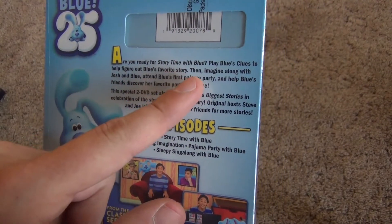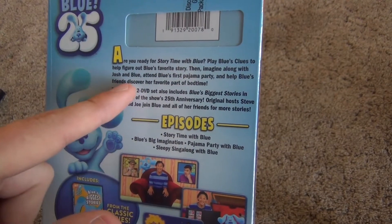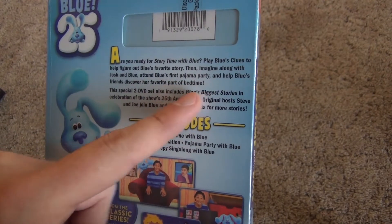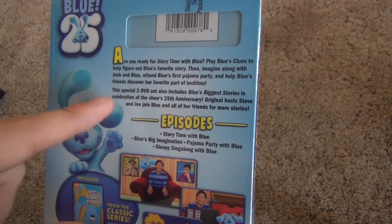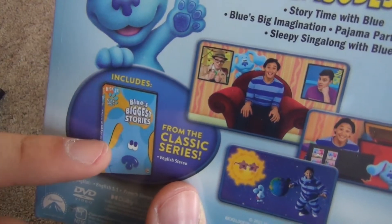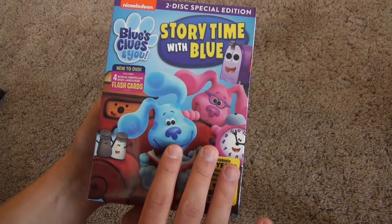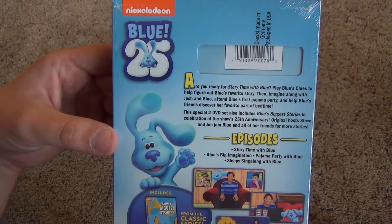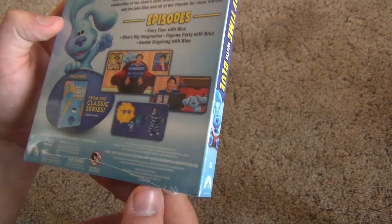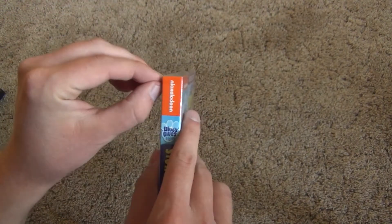The back reads: 'Are you ready for Story Time with Blue? Play Blue's Clues to help figure out Blue's favorite story, then imagine along with Josh and Blue, attend Blue's first pajama party, and help Blue's friends discover her favorite part of bedtime.' It also includes Blue's Biggest Stories, with the artwork shown right here. I think I paid 10 or 15 dollars for this at Walmart. There are some thumbnails on the back and a 286-minute running time. We'll go ahead and open this up.